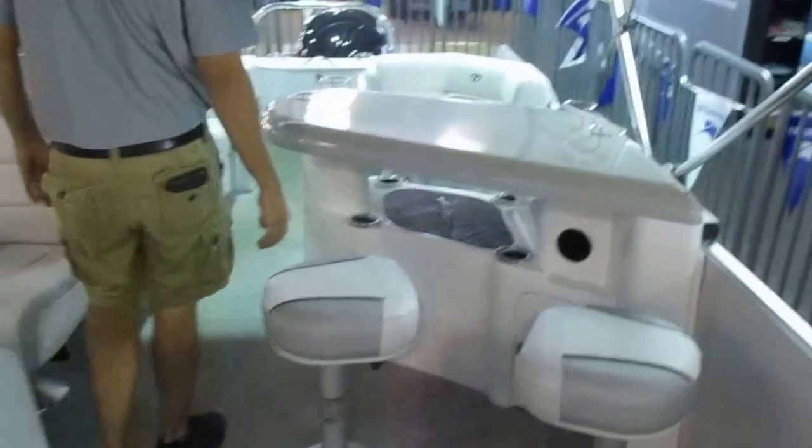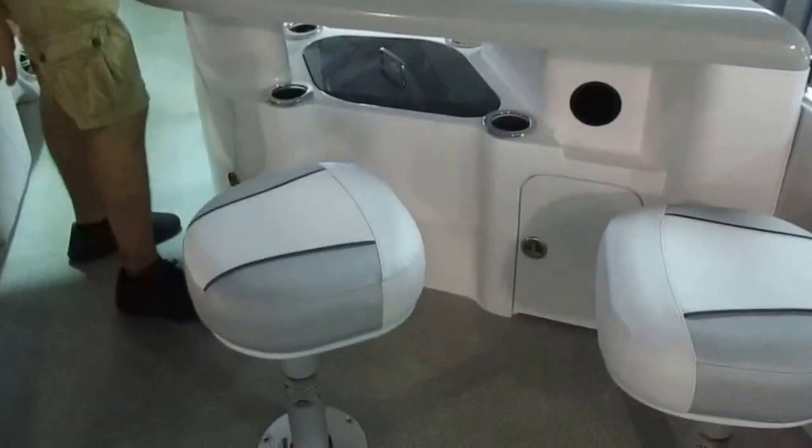Come back to everybody's favorite part. You have the bar stools here and the built-in cooler.